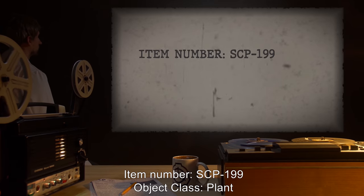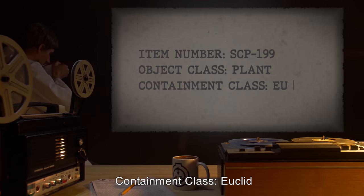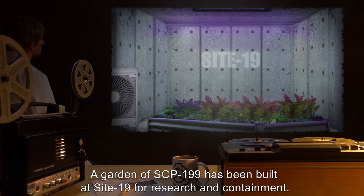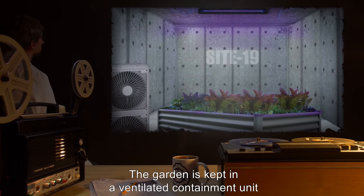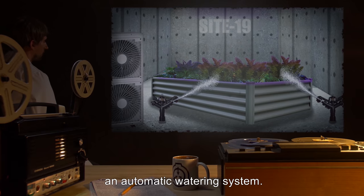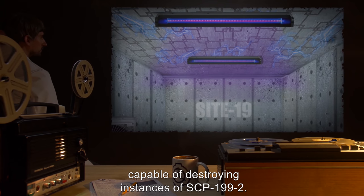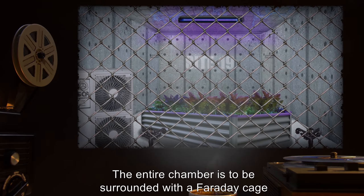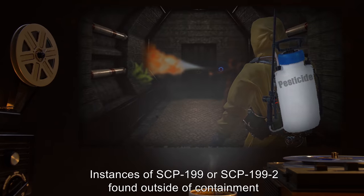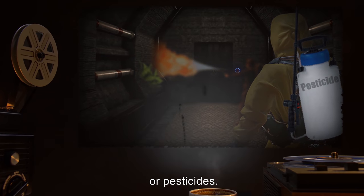Item Number SCP-199. Object Class: Plant. Containment Class: Euclid. Special Containment Procedures: A garden of SCP-199 has been built at Site-19 for research and containment. The garden is kept in a ventilated containment unit with artificial light suitable for plant growth and an automatic watering system. The ceiling is covered with an electrified grate capable of destroying instances of SCP-199-2. The entire chamber is surrounded with a Faraday cage to prevent emission of SCP-199-3. Instances of SCP-199 or SCP-199-2 found outside of containment are to be destroyed with fire or pesticides.